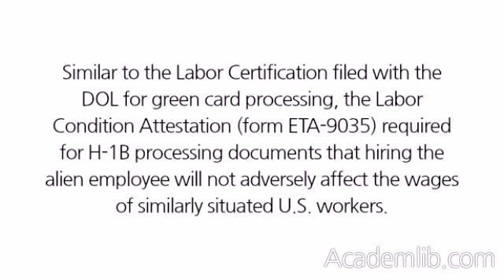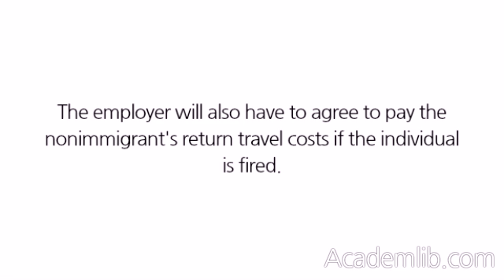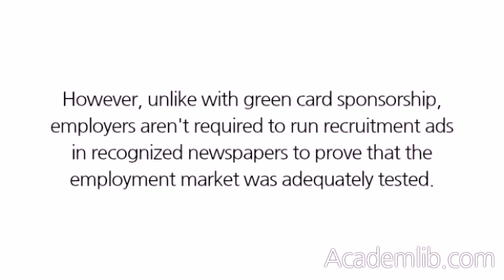Similar to the labor certification filed with the DOL for green card processing, the Labor Condition Attestation, Form ETA-9035, required for H-1B processing, documents that hiring the alien employee will not adversely affect the wages of similarly situated U.S. workers. The employer will also have to agree to pay the non-immigrant's return travel costs if the individual is fired. However, unlike with green card sponsorship, employers aren't required to run recruitment ads in recognized newspapers to prove that the employment market was adequately tested.